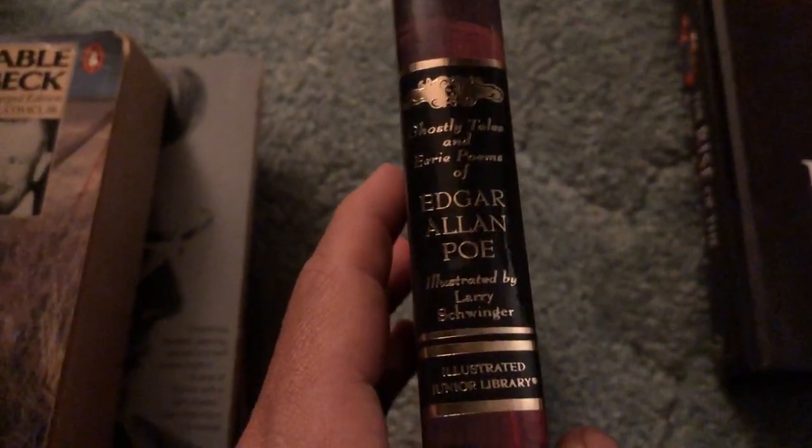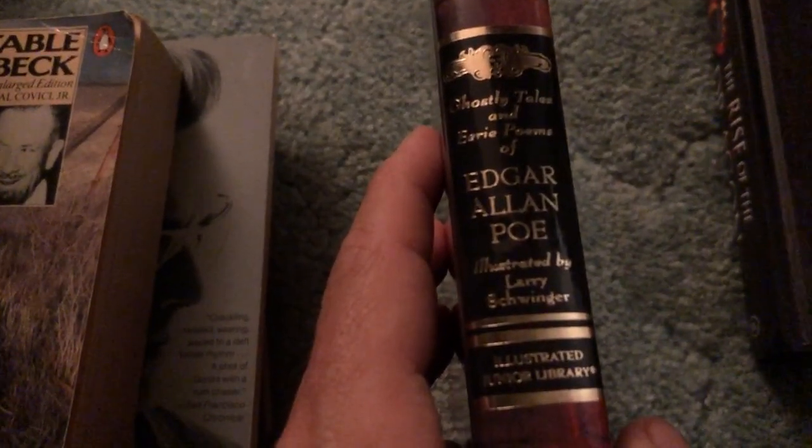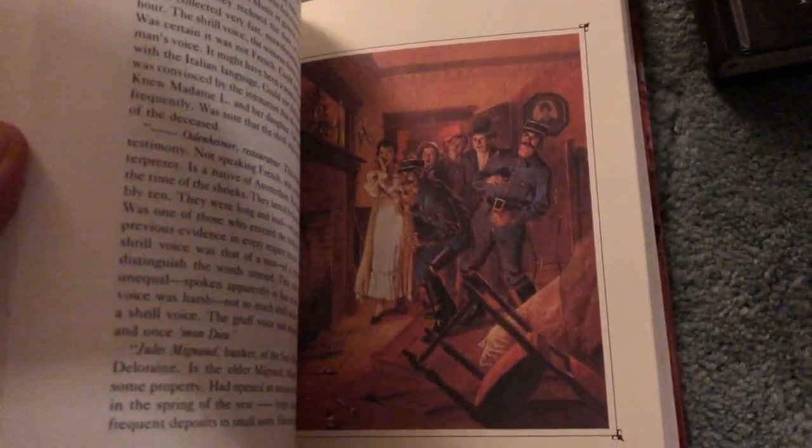This is a random one that I thought looked kind of neat — Edgar Allen Poe, four dollars, Ghostly Tales and Eerie Poems, illustrated by Larry Short, Schweiger or something like that. Let's open it up and take a quick peek. Looks like there's some interesting art scattered throughout. Really cool looking cover with a nice slick glossy feel. For four bucks, I thought that's pretty cool.